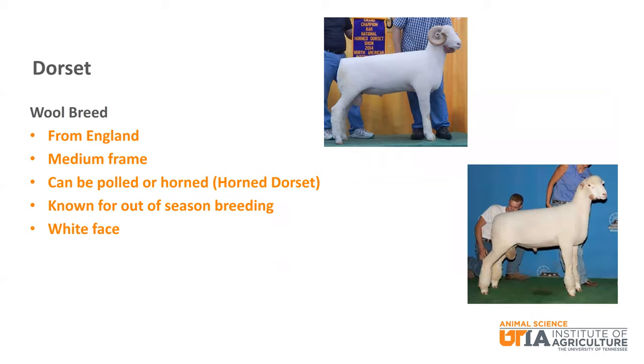Dorset is a white faced breed from England. It can be polled or horned — the horned versions are called horned Dorset. It is medium framed and is known for out of season breeding, meaning it has a longer breeding season than many other breeds.